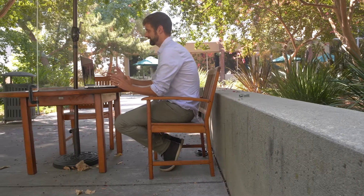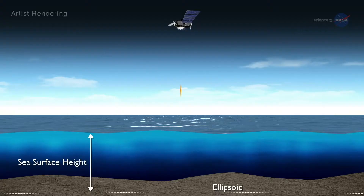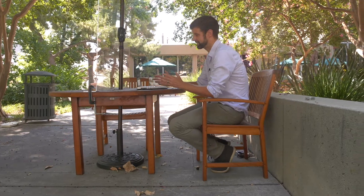Here we can see the satellites orbiting the Earth and where they are right now. Having overlap between the different missions allows us to make a direct comparison. It's really the information we gain from all of these satellites that tells us about sea level change and allows us to get an understanding of what's happening on an entire climate system.